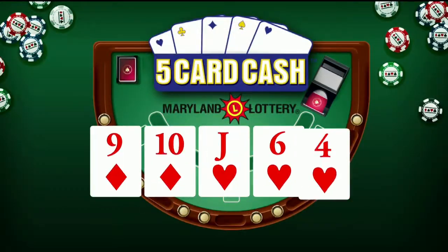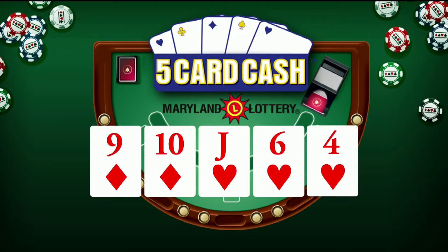Now for five card cash: nine of diamonds, ten of diamonds, jack of hearts, six of hearts, and four of hearts. Again, that's nine of diamonds, ten of diamonds, jack of hearts, six of hearts, and four of hearts.